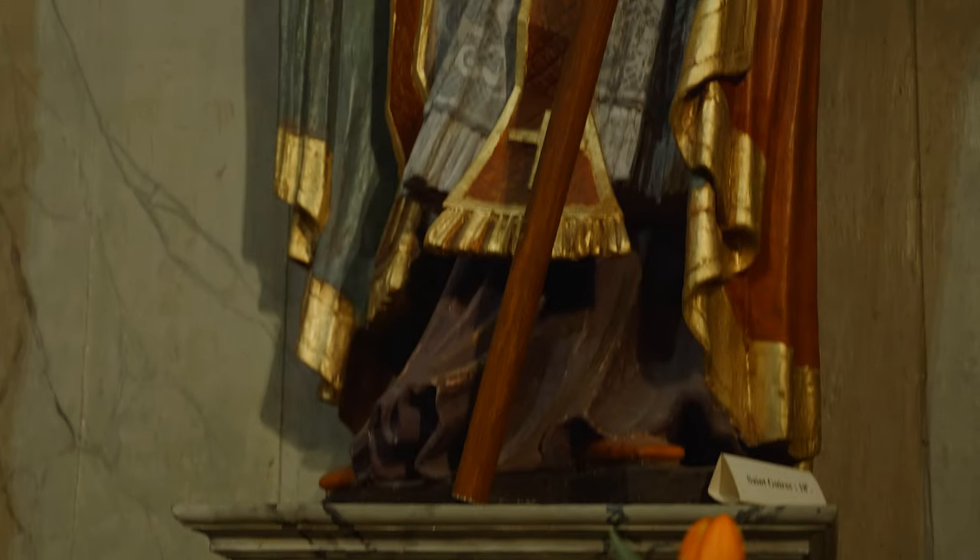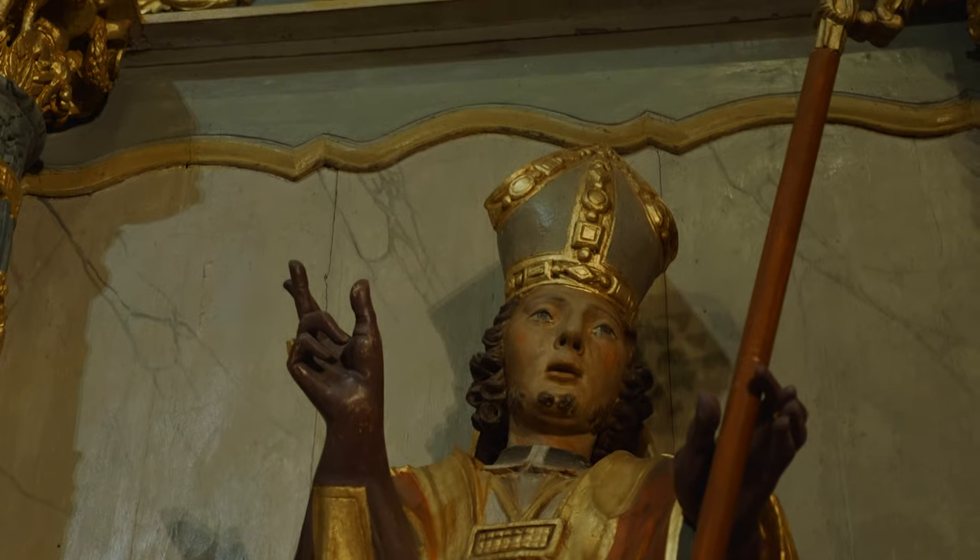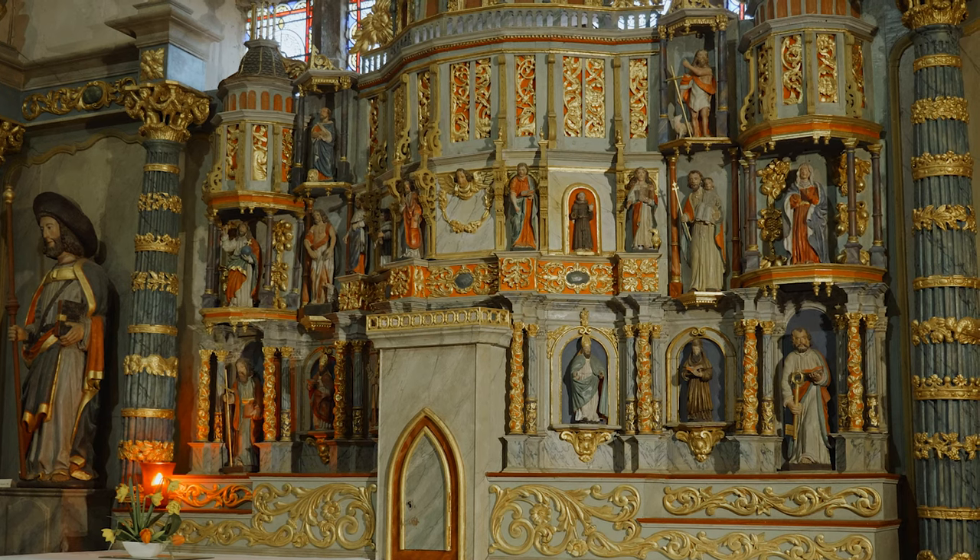À cette époque, d'où venait ce retable ? Il y avait des marchands en Europe qui créaient sur des modèles inspirés de l'Italie assez souvent. Ces modèles étaient rachetés par des ateliers qui construisaient les édifices religieux, et on reproduisait ces modèles. On a une chance ici dans cette église de Saint-Jacques : c'est un modèle de retable assez unique et assez spectaculaire dans son aspect.